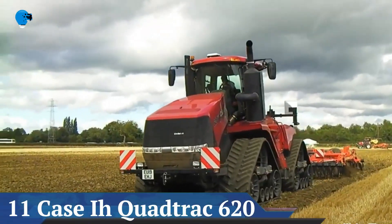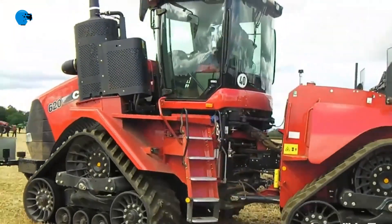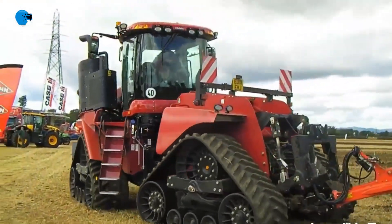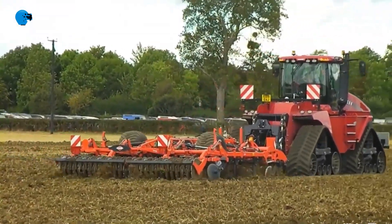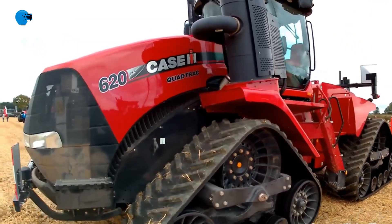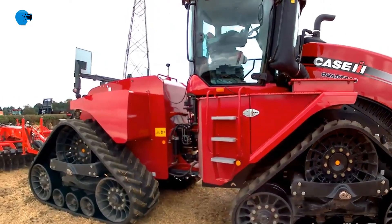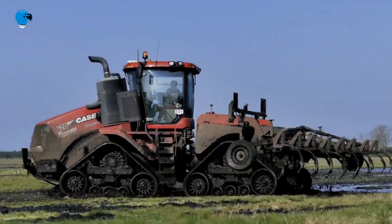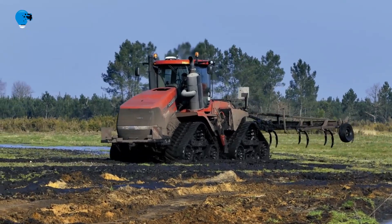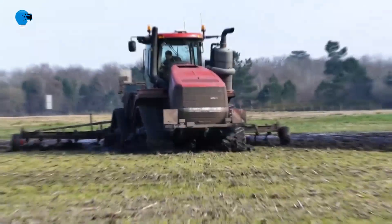Number 11: Case IH Steiger QuadTrack 620 tractor sets new performance records for maximum pull and fuel-efficient horsepower in Nebraska test results. The Case IH Steiger QuadTrack 620 tractor sets the record, whether wheeled or QuadTrack, for best-in-class power and efficiency. In recent tests at the Nebraska Tractor Test Laboratory (NTTL), the Steiger QuadTrack 620 performed better than any other track tractor in areas of drawbar fuel efficiency, drawbar horsepower, and maximum pull.